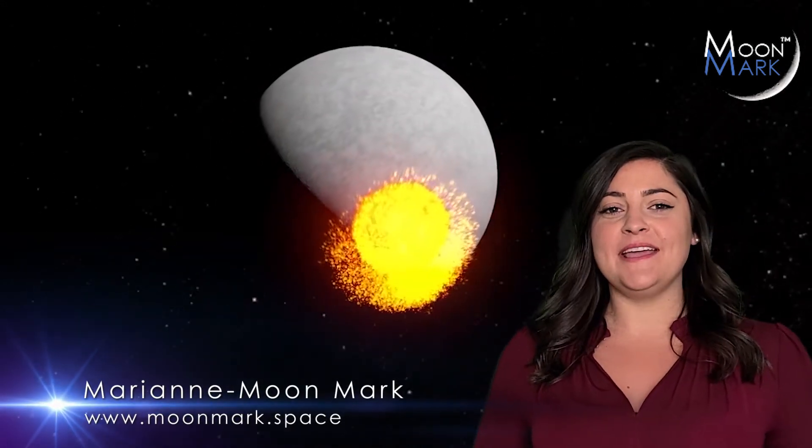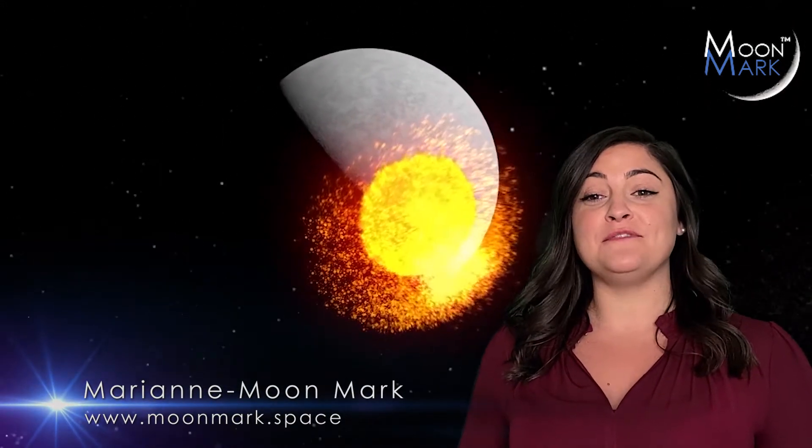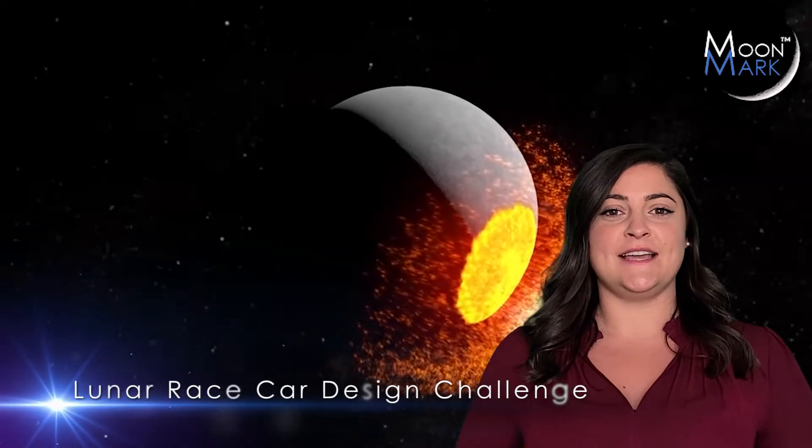Hey everyone, I'm Marianne from Moonmark. Welcome to the first ever Lunar Race Car Design Challenge.